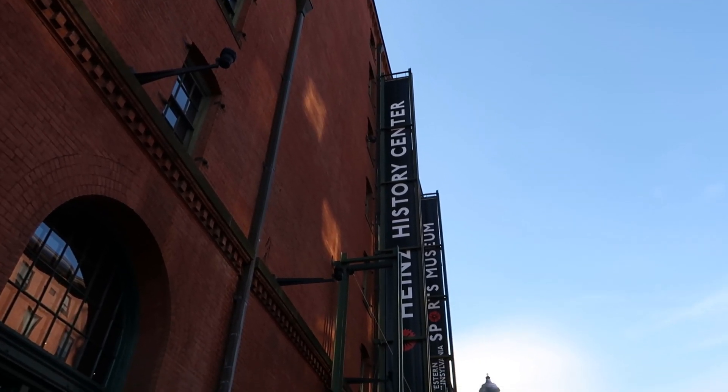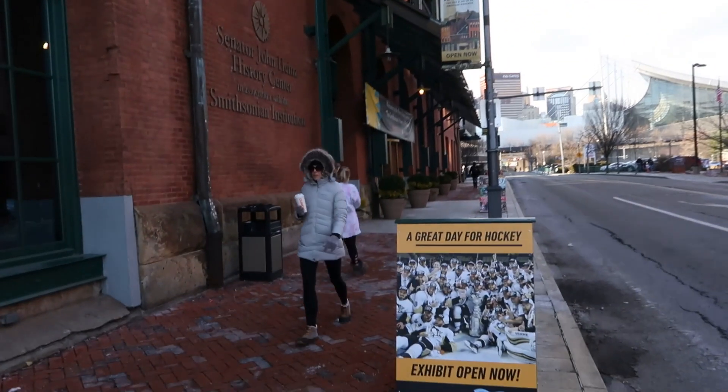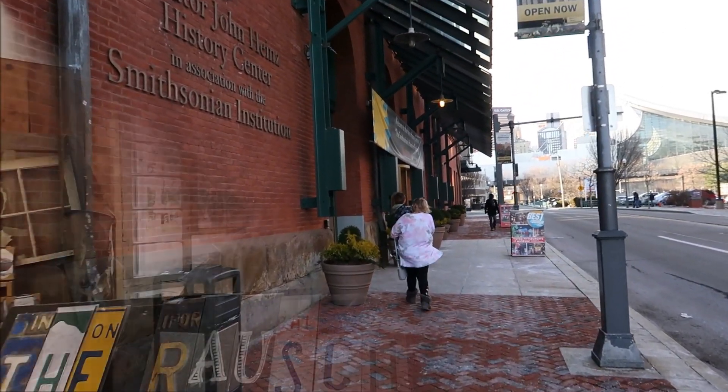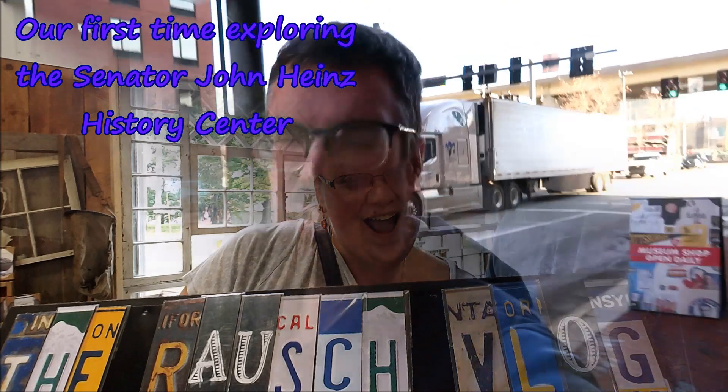Hello guys! We are back to the Heinz History Center. This time we're actually gonna go check it out and you guys should come join us. I say 'this time' because last time we came here we thought we could get in for free with our passes from the other museum. However, we forgot our passes so we couldn't get in — we just checked out the lobby. Now we're actually going to buy tickets to go in. Maybe even passes, we'll see.